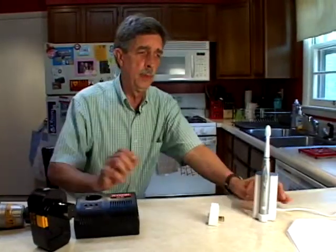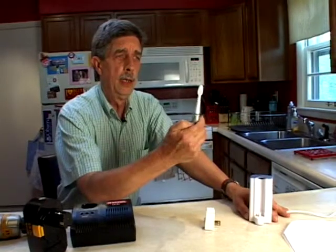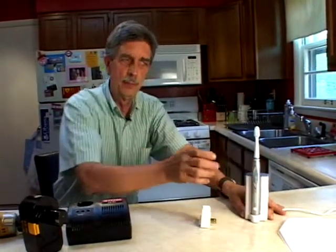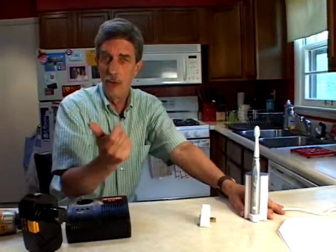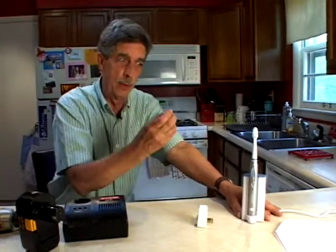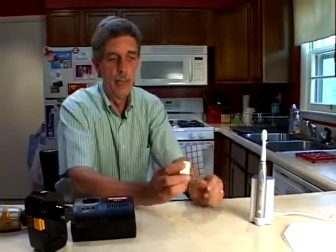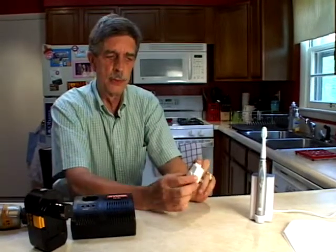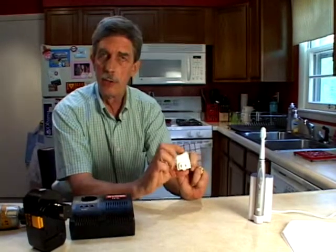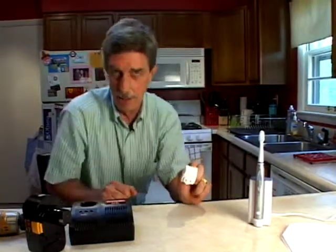In the bathroom, you may be using a rechargeable automatic toothbrush like this. You might think you have to put it in the charger every night, but just try it sometime — see how long you can go without charging it. I can go about two weeks with this one. When it finally wears down, I get the charger out, plug it in, and charge it back up. Now if you don't like unplugging and plugging, there's a nice little switch like this that you can purchase that plugs into the wall, and you just turn it off and on. It'll save you time and also stop that phantom power.